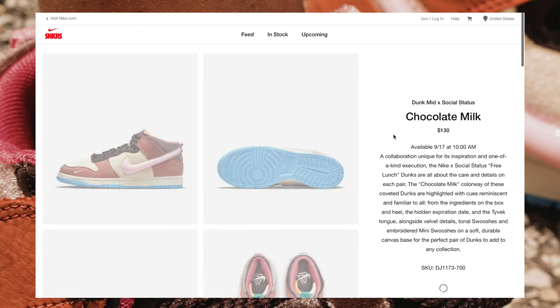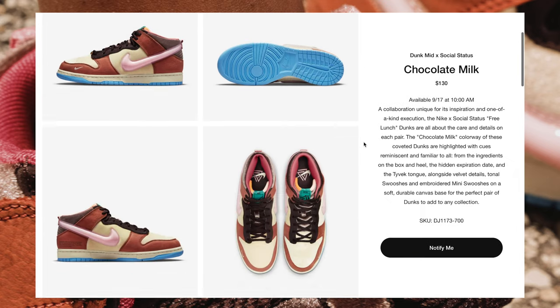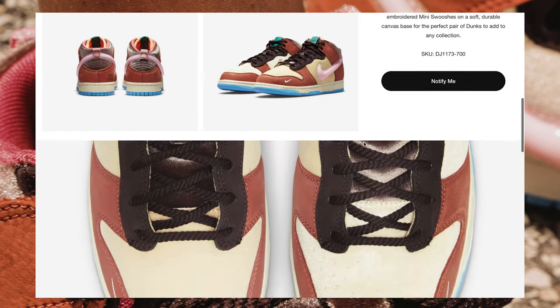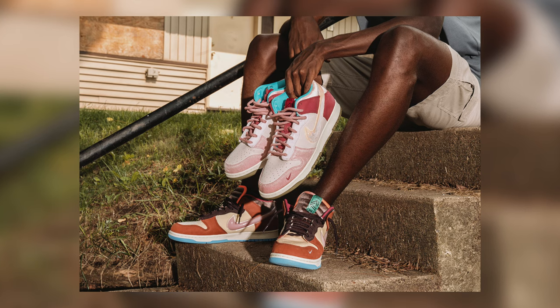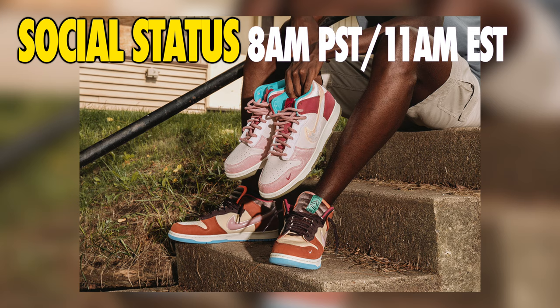For preparation this upcoming week, the Chocolate Milk will drop on Nike Sneakers at 7 a.m. Pacific Standard Time, 10 a.m. Eastern via Draw. And in the event that the Social Status Nike Dunk Mid Strawberry Milk does indeed drop on Social Status, it will be at 8 a.m. Pacific Standard Time, 11 a.m. Eastern.